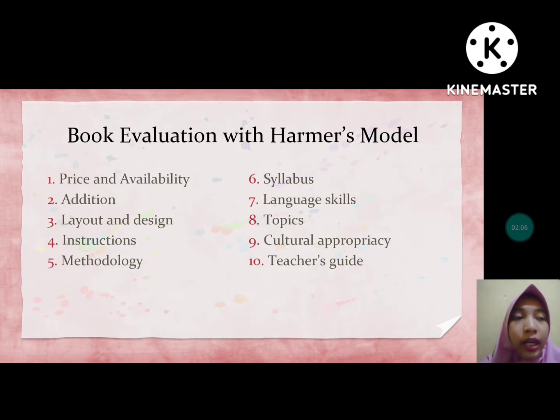I chose book evaluation with Harmer's model, and it consists of 10 points. The first point is price and availability, the second is edition, the third is layout and design, then instruction, methodology, syllabus, language skills, topics, cultural appropriacy, and teacher's guide.